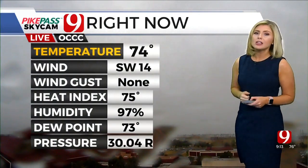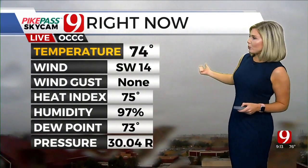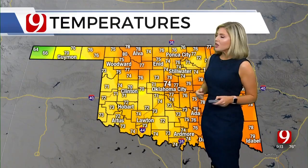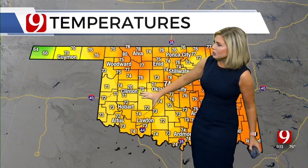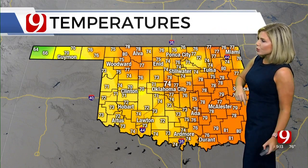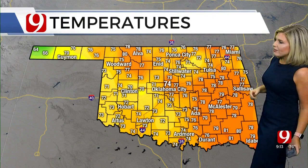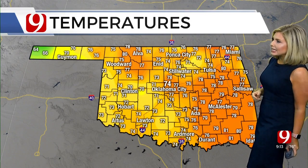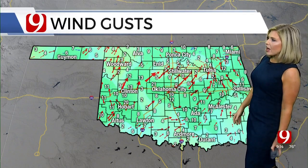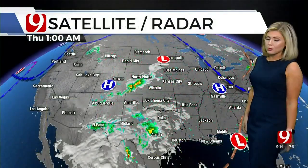This is our OCCC camera. In front of our Pike Pass Sky Chem Network, we certainly have some rain falling there. 74 degrees, a southwest wind right now at 14 miles an hour. Temperatures are a little bit cooler with the rain — some low 70s, still 74 in Oklahoma City, but lots of upper 70s, even some low 80s across the east and north. Wind is generally out of the south and southwest between about 5 to 10, with some gusts higher within the thunderstorms.